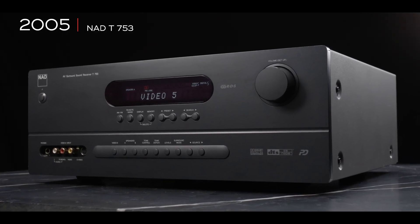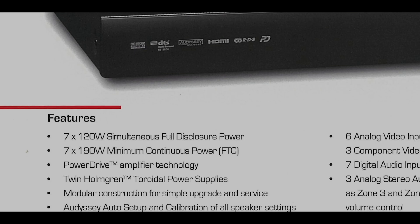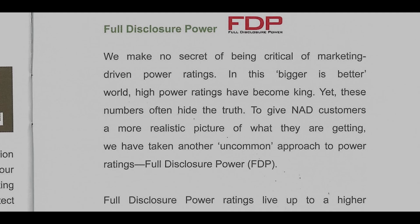So this is the NAD T753. It's one of the first totally in-house designed AVRs that we developed. Here we introduced the concept of Full Disclosure Power, FDP for short.